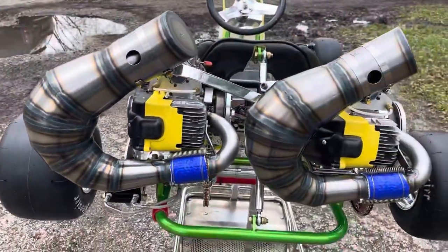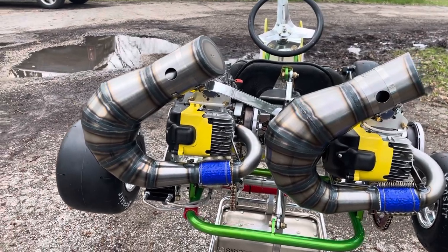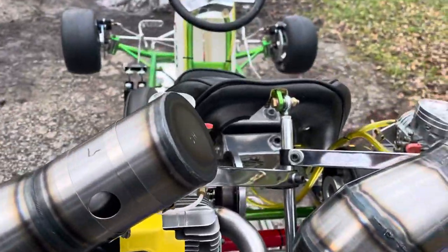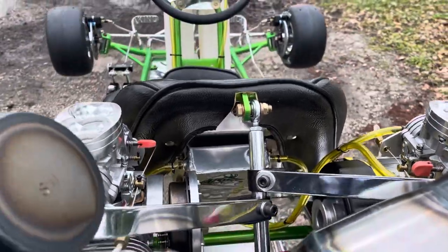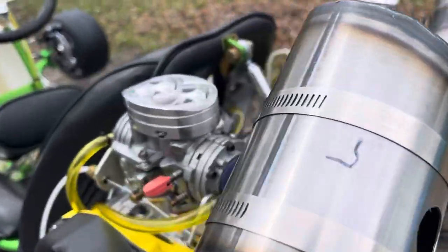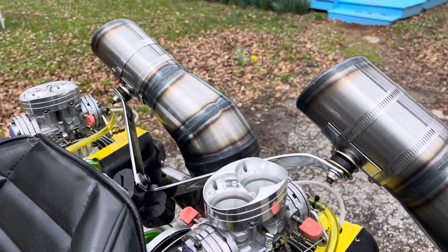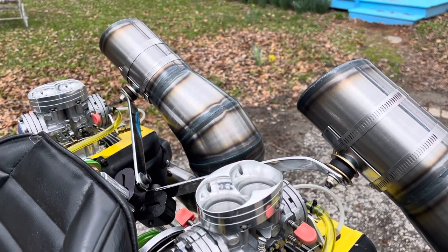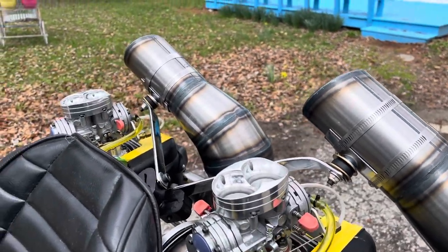The cart has these handmade Ram horn style Mako pipes and handmade headers with a really nice mounting system. It has a tie rod that goes from the seat to the frame, and chrome steel arms that go out and support the pipes. It's a really clean, very sturdy setup with a little bit of give, which helps with vibration on the cart.